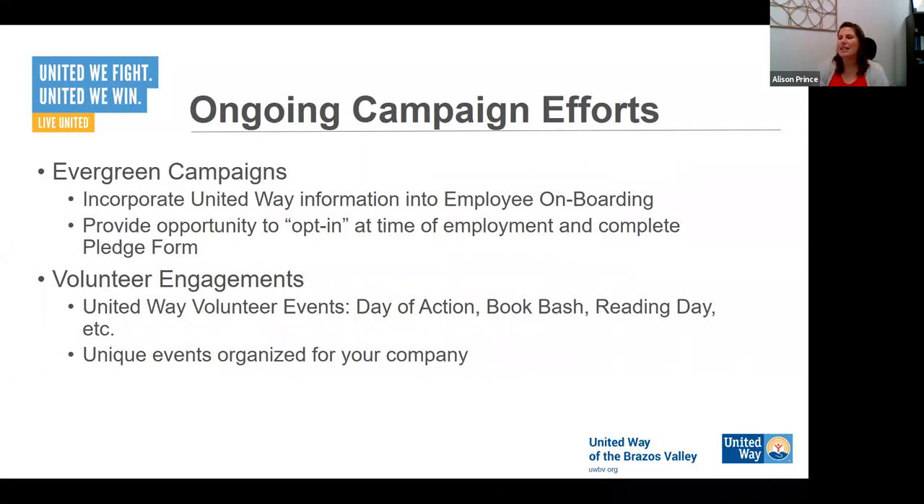One last thing I'd like to touch on — opportunities for ongoing campaign efforts, what we call evergreen. Would you be willing to incorporate United Way into any employee onboarding? Because employees come and go, and if an employee starts in December after your campaign has already happened, would you present in their new hire paperwork the opportunity to complete a pledge and start their payroll deduction? I think that's a great way to really incorporate United Way throughout your entire company and include everybody.